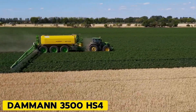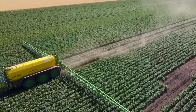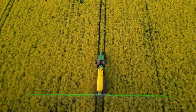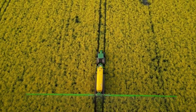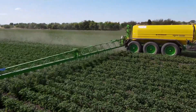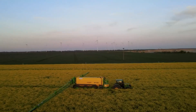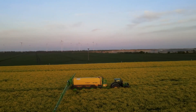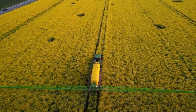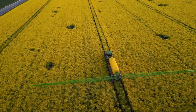Daman 3500 HS4. The new Daman 3500 HS4 profile class customized for Canada is the biggest self-propelled sprayer you can find in North America. Although it is not as wide as the Atlantic Ocean, it holds the most liquid with a capacity of 3,170 gallons. This large tank allows it to stay working in the field for longer periods between refills, which farmers find appealing.